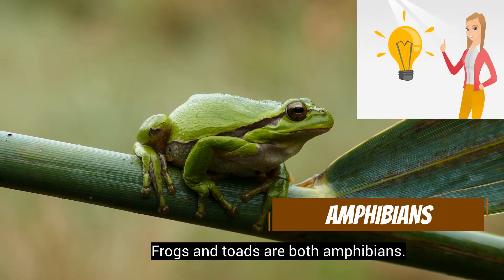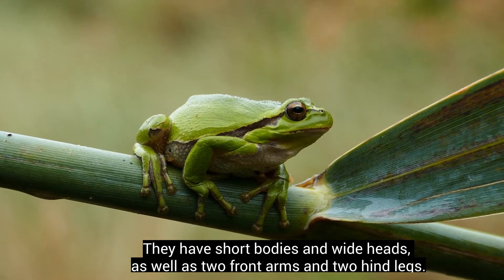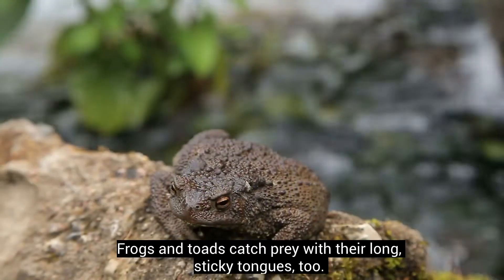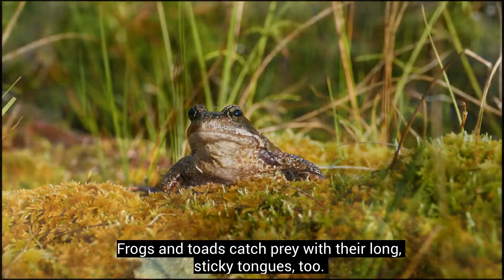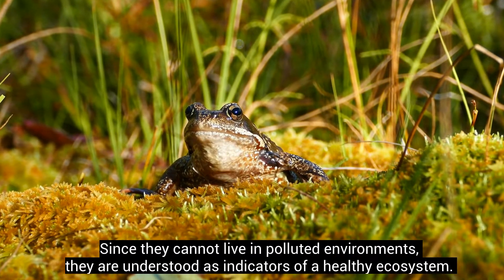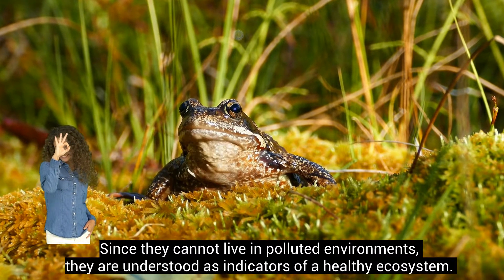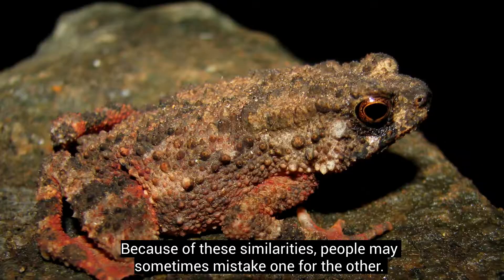Frogs and toads are both amphibians. They have short bodies and wide heads, as well as two front arms and two hind legs. Frogs and toads catch prey with their long, sticky tongues, too. Since they cannot live in polluted environments, they are understood as indicators of a healthy ecosystem. Because of these similarities, people may sometimes mistake one for the other.